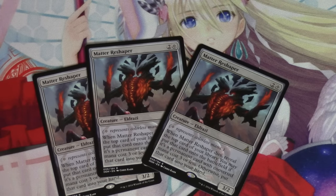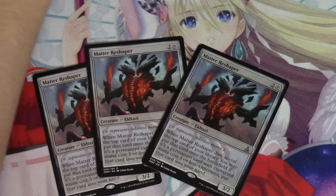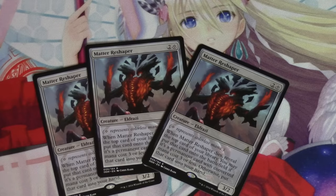Matter Reshaper is a very solid card. In my opinion it is $6.70 median. It has kind of dropped in price. Initially, the first pre-order price on TCGPlayer, the low was $7.10 and the median was $9.35. So it has dropped about 33% of its price to $6.70.